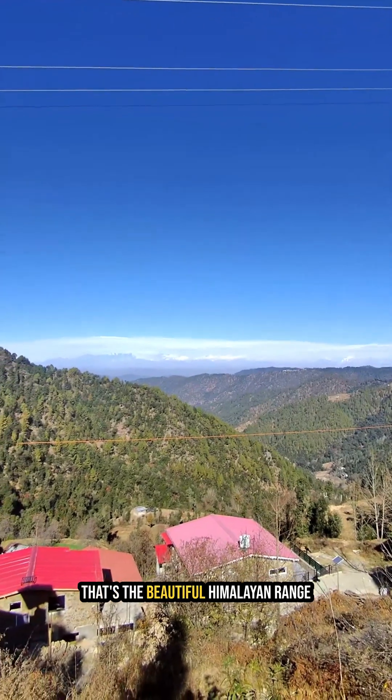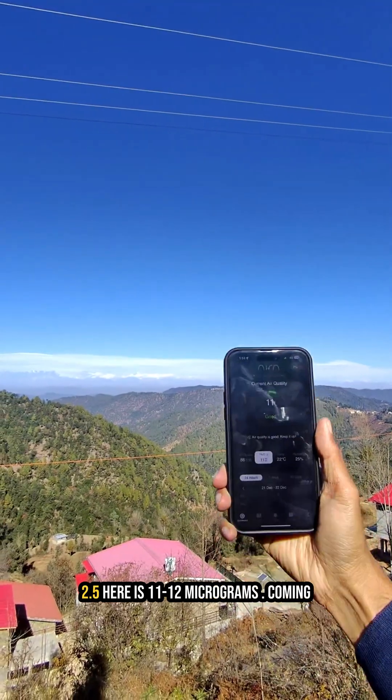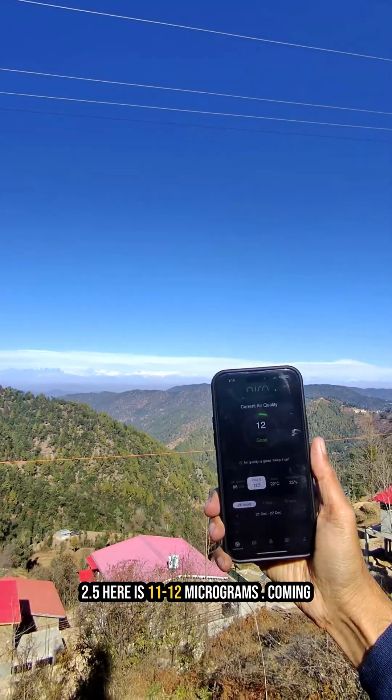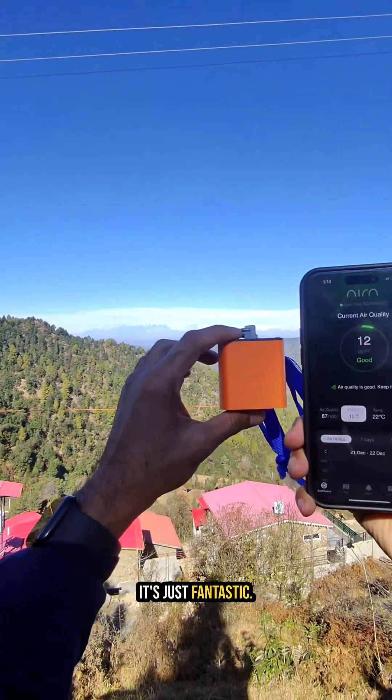That's the beautiful Himalayan range of Nandadevi and Pancha Chuli, and the PM2.5 here is 11, 12 micrograms. Coming from Delhi where I'm carrying all this — it's just fantastic.